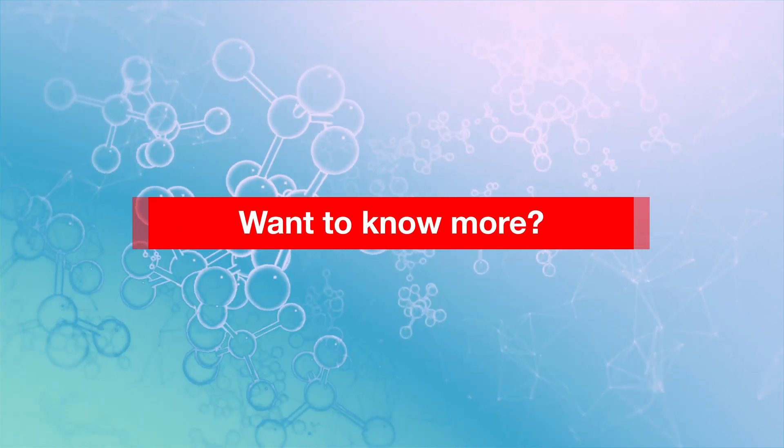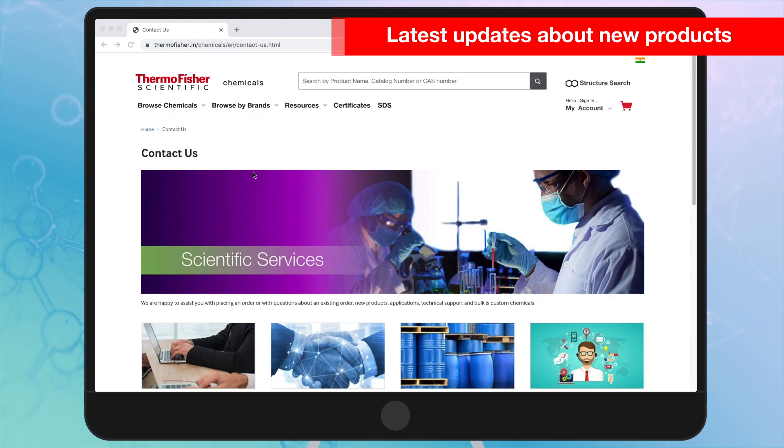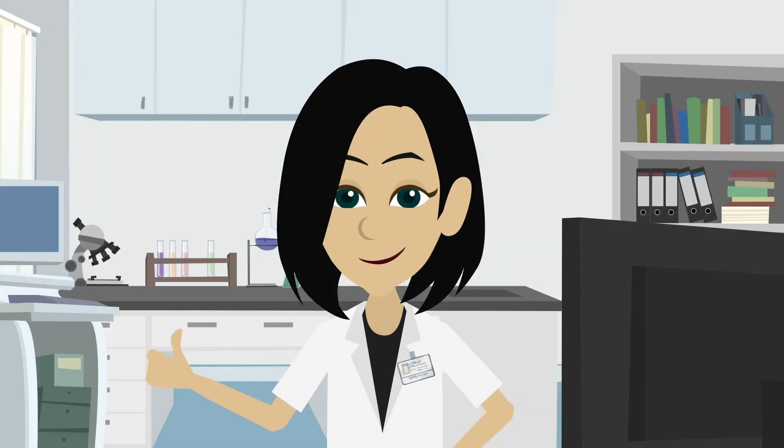Want to know more? We have designed the resources section for you to explore literatures, technical content and upcoming products with customized contact options. We have made it easier for you to contact us. We invite you to explore our new website.